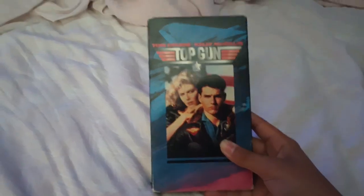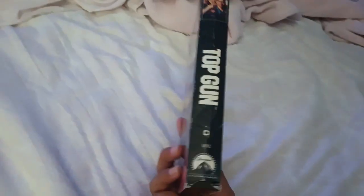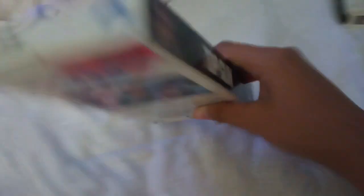First of all, at the thrift store I bought Top Gun. Here's the front, the front spine, the back, the back spine, and the top. Well, that sounds familiar.